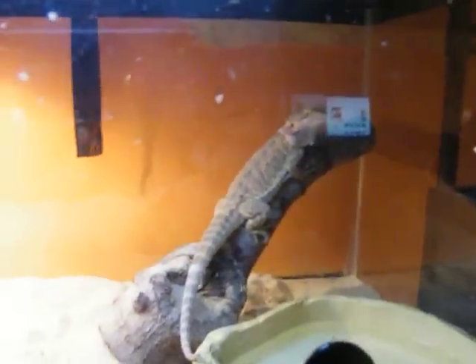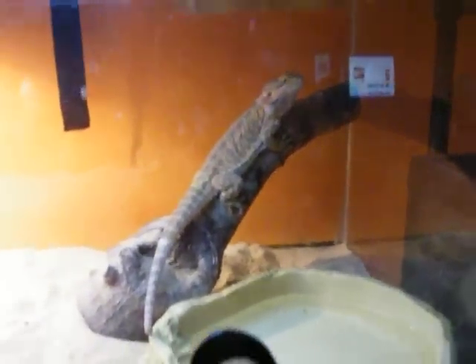I fixed his log so he can get on it now. It was a little too high for him before — he gets on that when he sleeps. That's the normal height; nothing different about that.